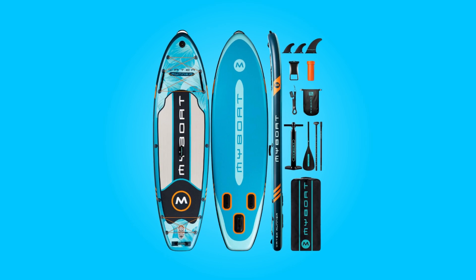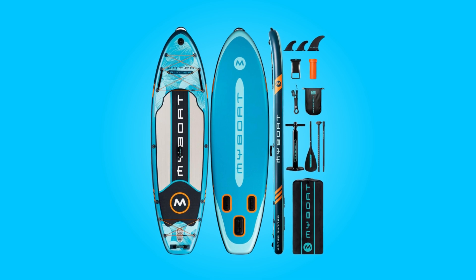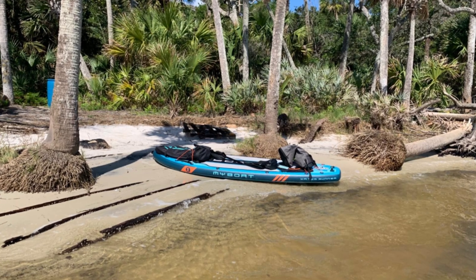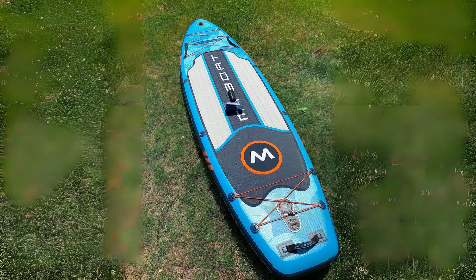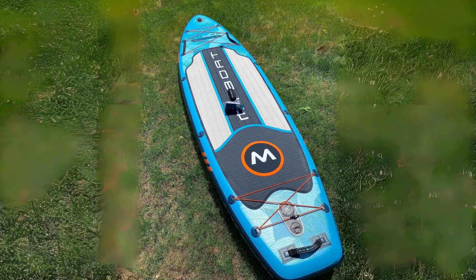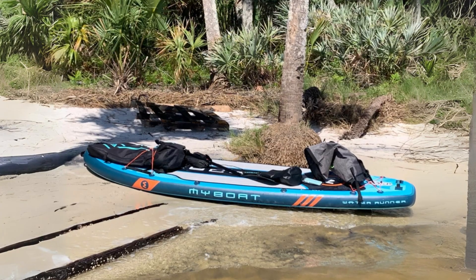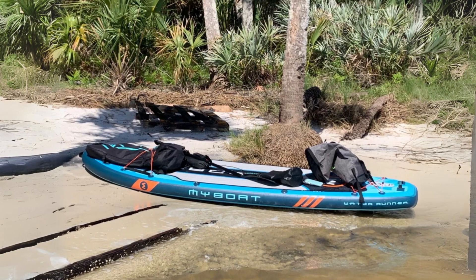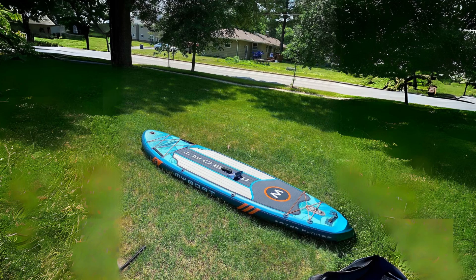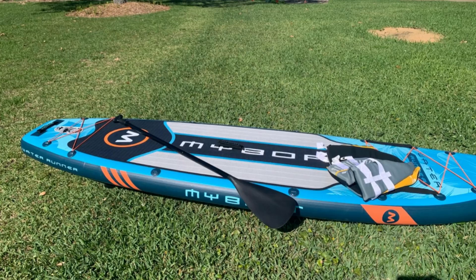The MyBoat Inflatable Paddleboard presents itself as a beacon of stability, versatility, and convenience in the realm of paddleboarding. With its wide 35-inch design, this paddleboard offers an unparalleled level of stability, making it an ideal choice for beginners venturing into the world of water sports. Its sturdy construction and innovative features cater to a diverse range of users, from families with children to seasoned SUP yogis, promising an exhilarating experience on any water body, be it tranquil lakes or challenging ocean currents.